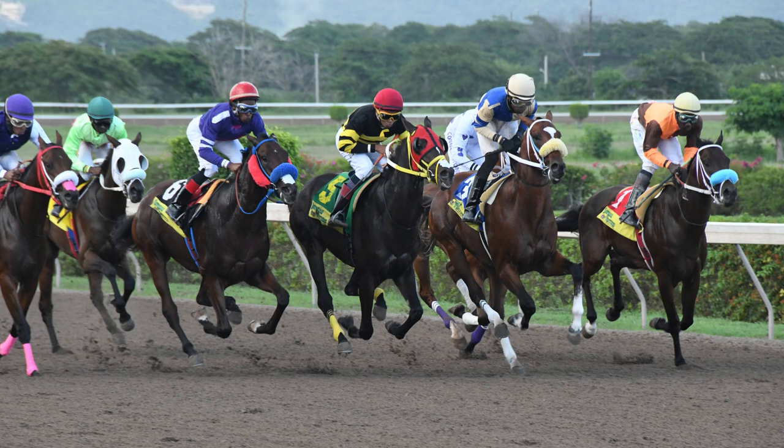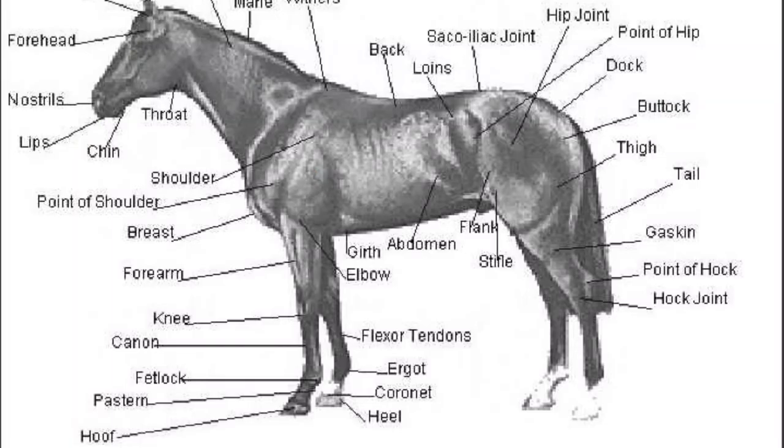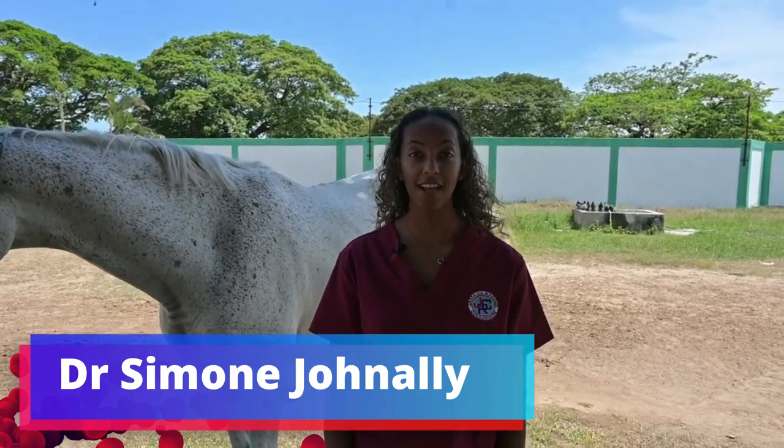In this video by the team from quickgallop.com and its YouTube channel, The Quick Galloper, the horse anatomy is looked at, with indicators given as to potential injuries. In addition, Jamaica Racing Commission Veterinarian, Dr. Simone Johnnelly, also comments on the official color of horses in horse racing. Watch and learn.